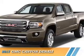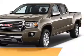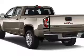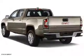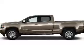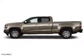Presenting the 2017 GMC Canyon. It's powered by four-wheel drive, a 3.6-liter six-cylinder engine, and an automatic transmission. The features include a tow hitch,